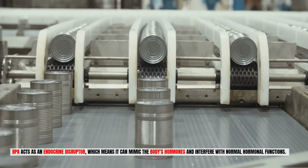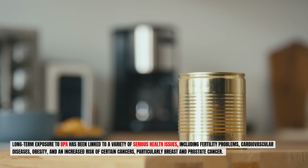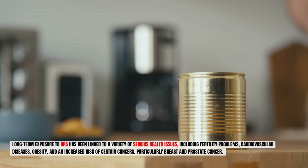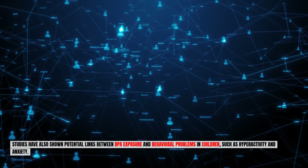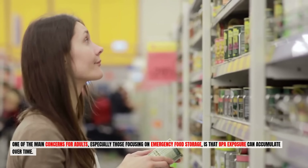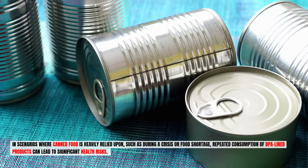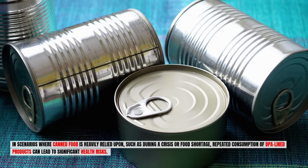BPA acts as an endocrine disruptor, meaning it can mimic the body's hormones and interfere with normal hormonal functions. Long-term exposure has been linked to fertility problems, cardiovascular diseases, obesity, an increased risk of certain cancers — particularly breast and prostate cancer — and behavioral problems in children such as hyperactivity and anxiety. For those focusing on emergency food storage, BPA exposure can accumulate over time, and repeated consumption of BPA-lined products during a crisis can lead to significant health risks.